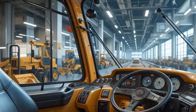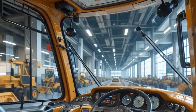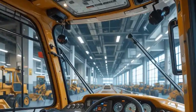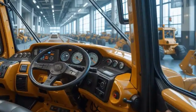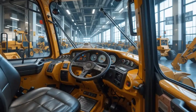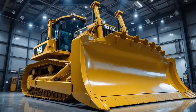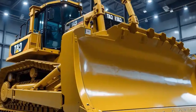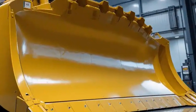We hope this video helps you understand all the specs, features, and advantages of this powerful machine. Don't forget to like this video, share it with your friends, and subscribe to our channel for more in-depth reviews of the latest heavy machinery and construction equipment. Stay tuned because we are always here to bring you the most detailed insights into the future of heavy machinery.